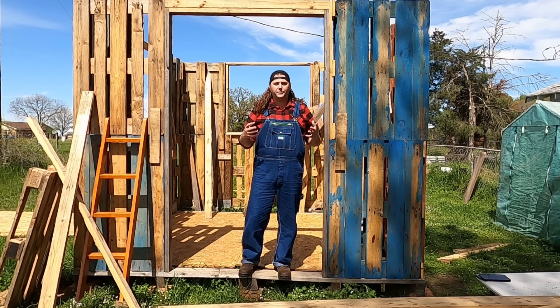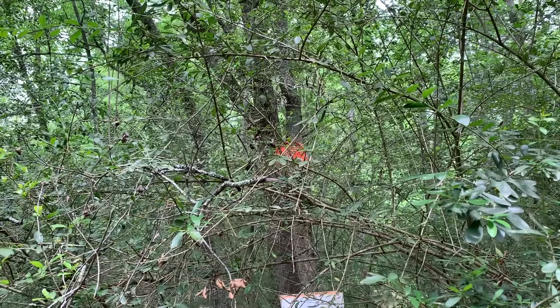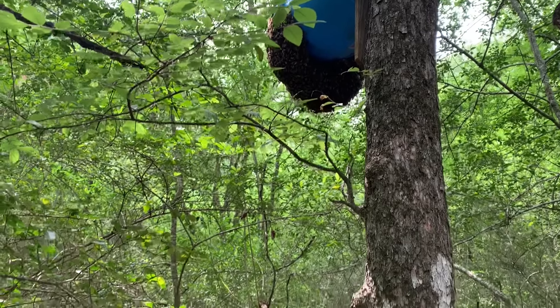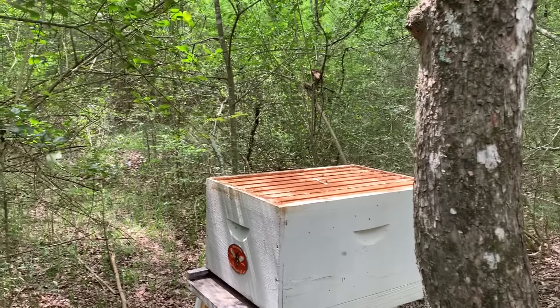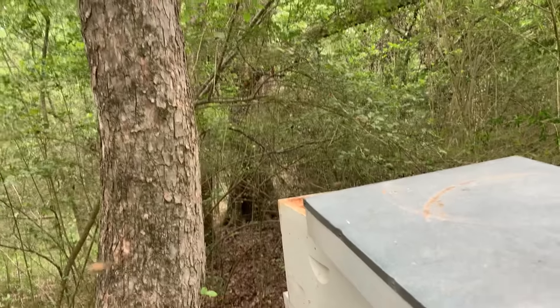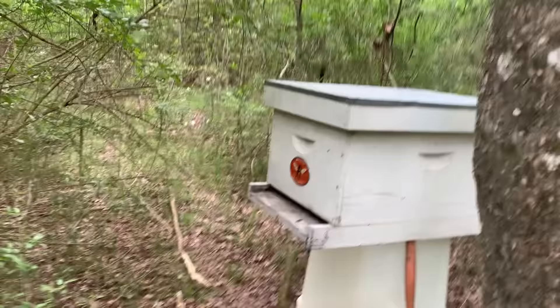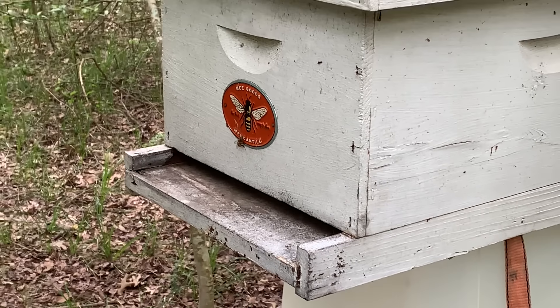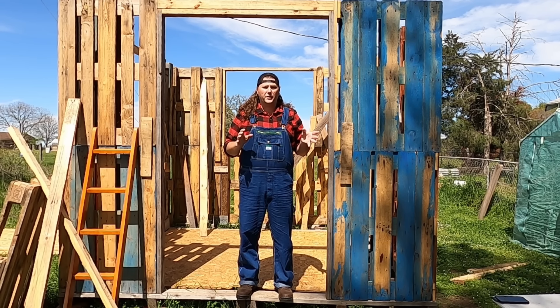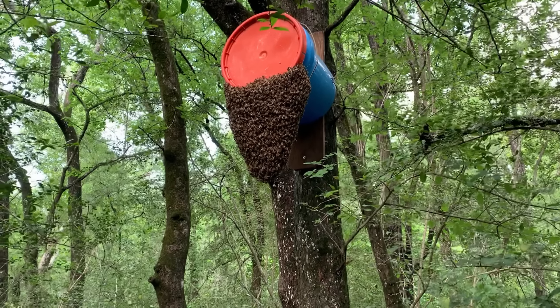These bees weren't super aggressive — only one or two of them stung me and the whole swarm didn't come at me. So I let them calm down for a bit. I very carefully put the lid back onto that swarm trap to force the bees to go in and out the entrance only, in hopes they would recognize the bee box as a better, more suitable place and start to colonize in there, forcing the queen to go with them. I left them overnight, came back the next day, only to find they all went back up to the swarm trap.